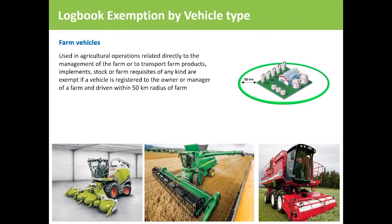Let's discuss logbook exemptions by vehicle type. Drivers of farm vehicles used in agricultural operations related directly to the management of the farm, transporting farm products, implements, stock or farm requisites of any kind are exempt, if the vehicle is registered to the owner or manager of the farm and driven within a 50 kilometre radius of the farm.